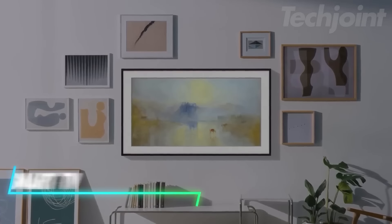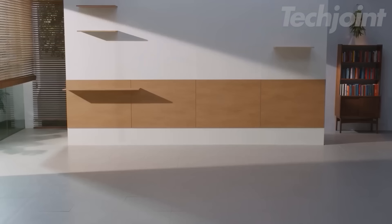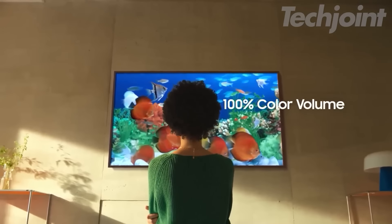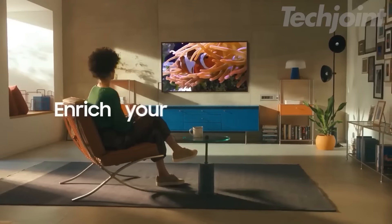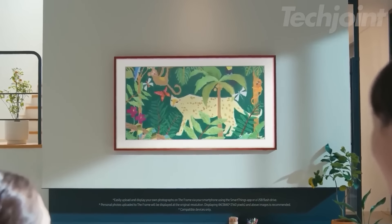If you want a TV that doubles as a piece of art, this one allows you to switch to art mode when not in use. This feature transforms your TV into a display for your own photos or artwork from an extensive art collection. The QLED 4K display offers a wide color range, ensuring vibrant images with deep blacks and bright whites. The anti-reflection matte display helps reduce glare, making it easy to watch at any time of day.